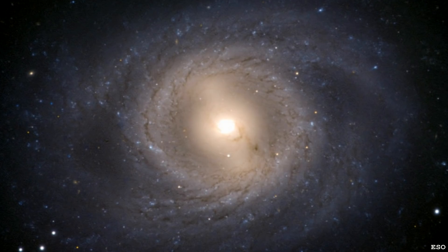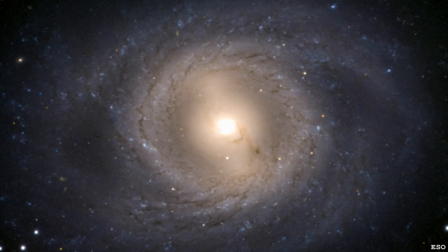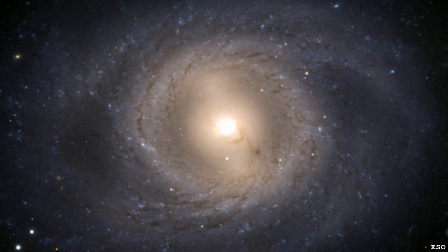In today's video we're talking about Messier 95. This is a beautiful barred spiral galaxy with quite low surface brightness — it's one of the faintest objects in the Messier catalogue.